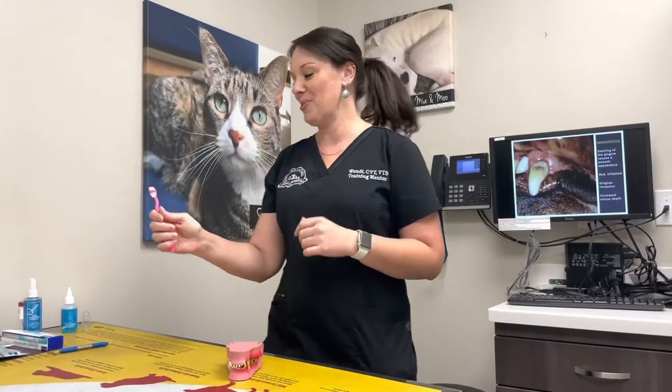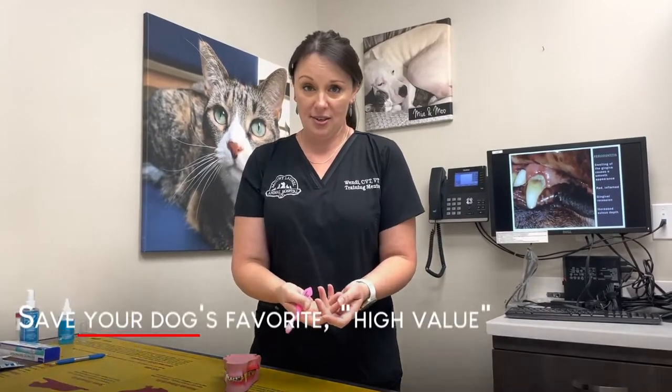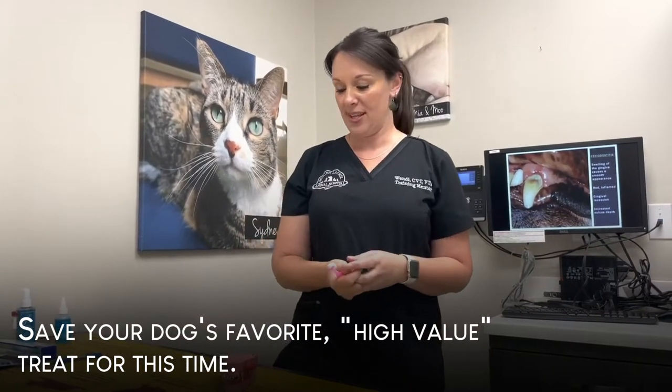We don't want you to fight with your dog — when you grab your toothbrush we don't want the dog to run away from you. It should be a fun time, so we want to provide reward and treats when this happens.